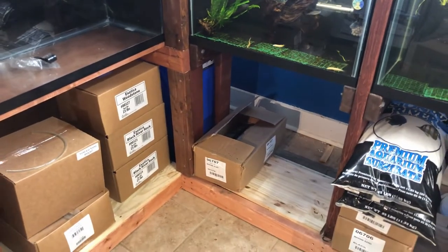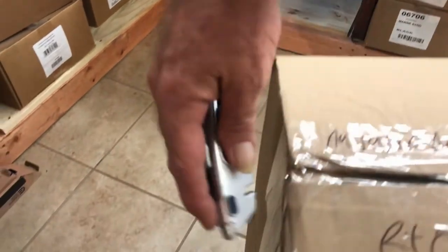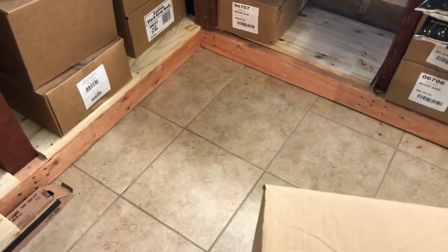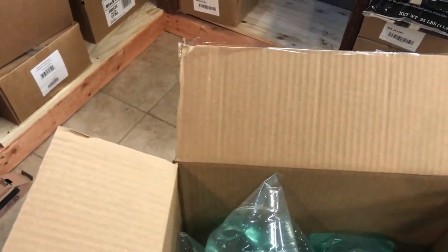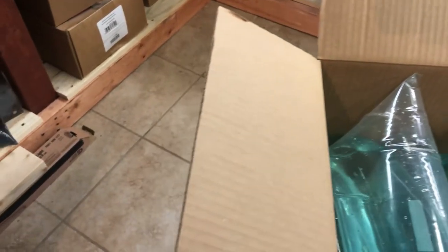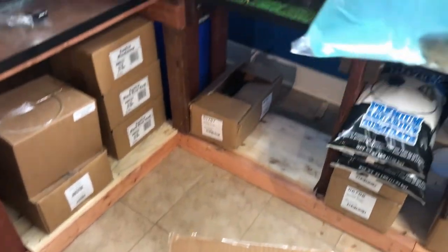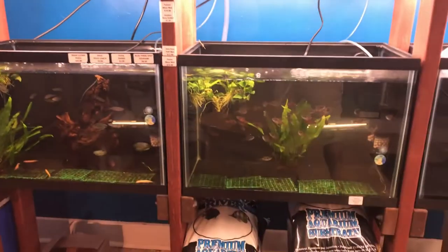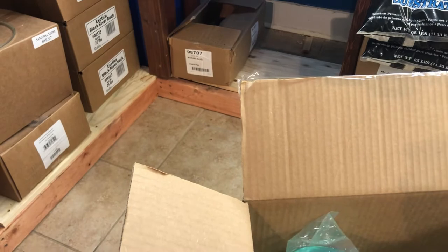Box number two — this is a special order. Some long, thin oscars. Looks like an albino and a tiger. Beautiful fish.